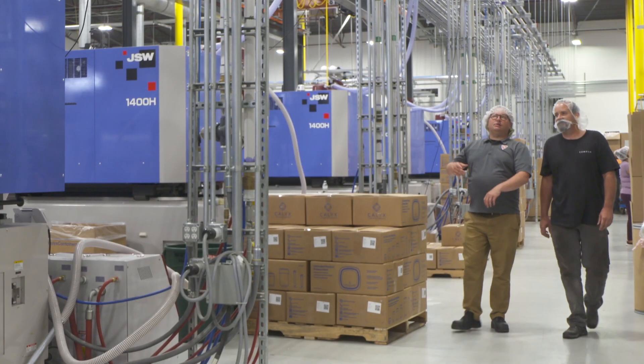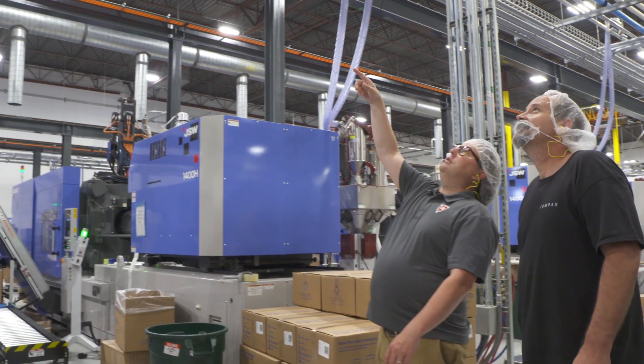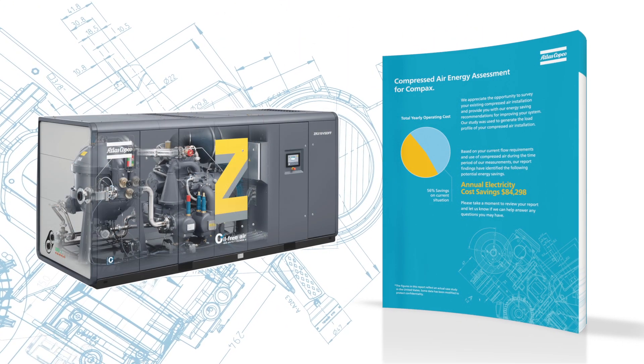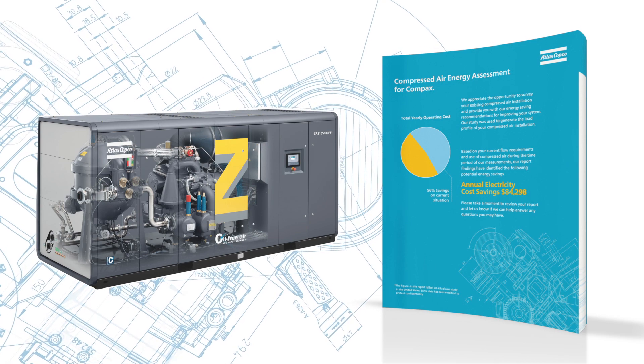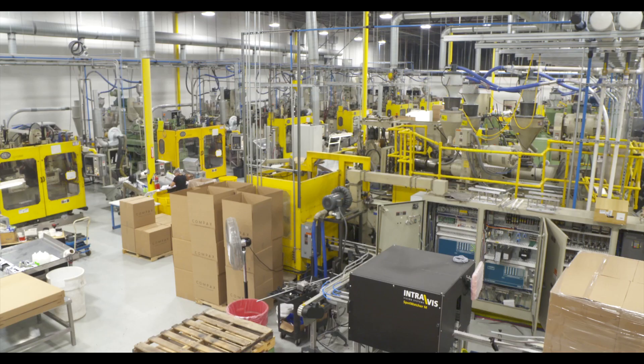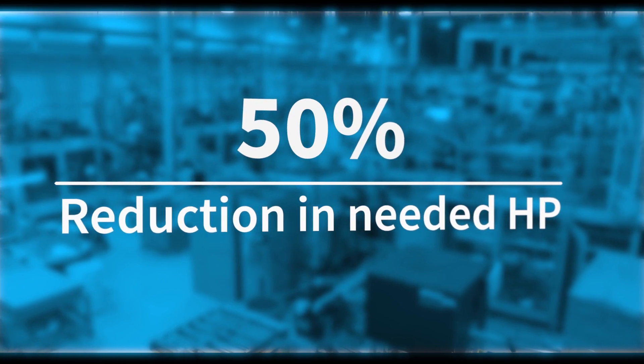The first step is always to conduct an air survey. Data revealed that the new 420-horsepower oil-free air compressor with heat of compression integrated dryer was the efficient choice to run the entire factory, cutting the total horsepower needed by around 50%.